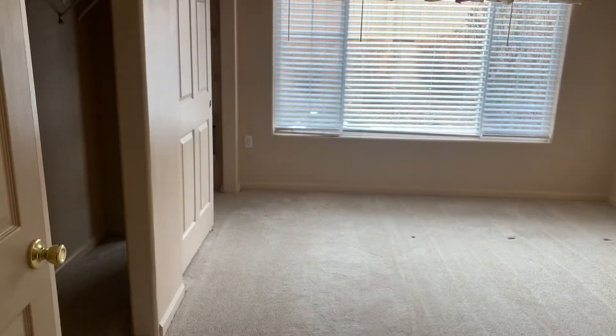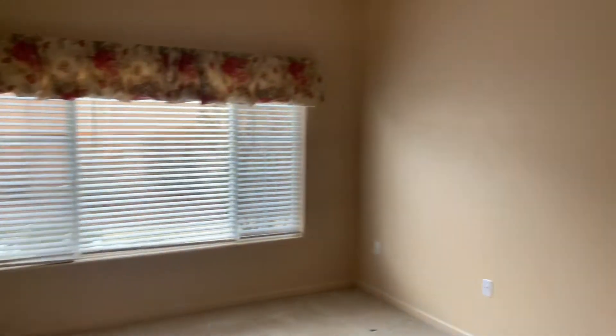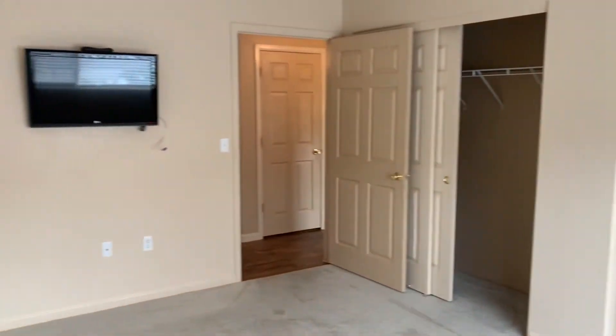There's a closet to the right here. To our left is one of the bedrooms — both bedrooms are very large in size. Nice warm feel, big windows, and plenty of closet space.